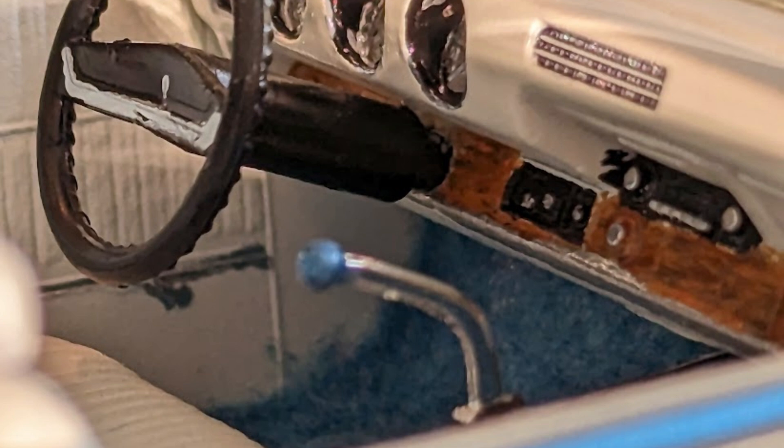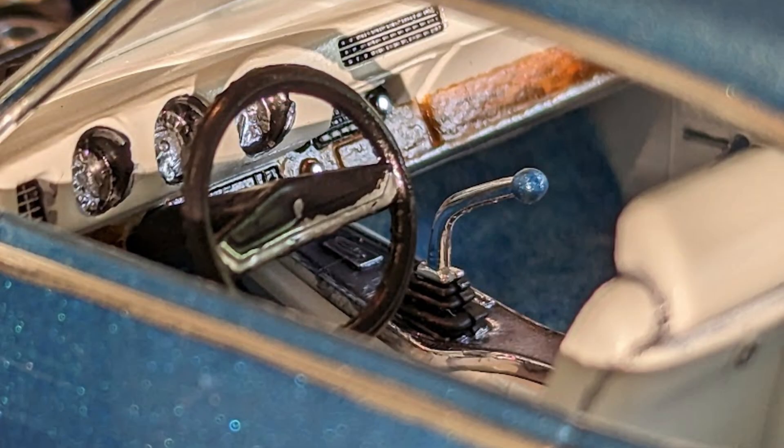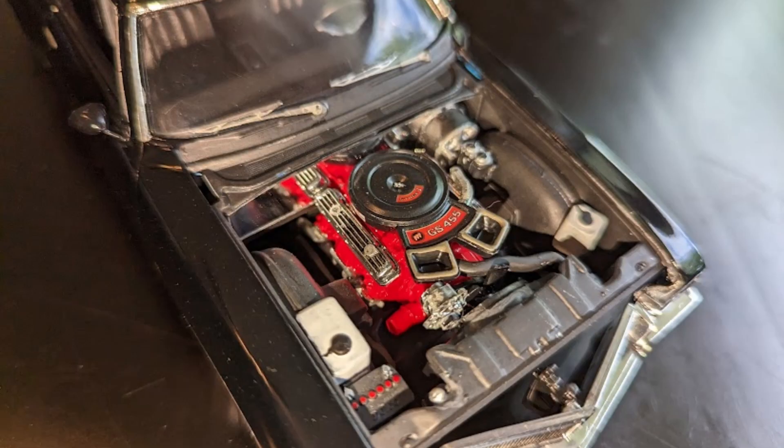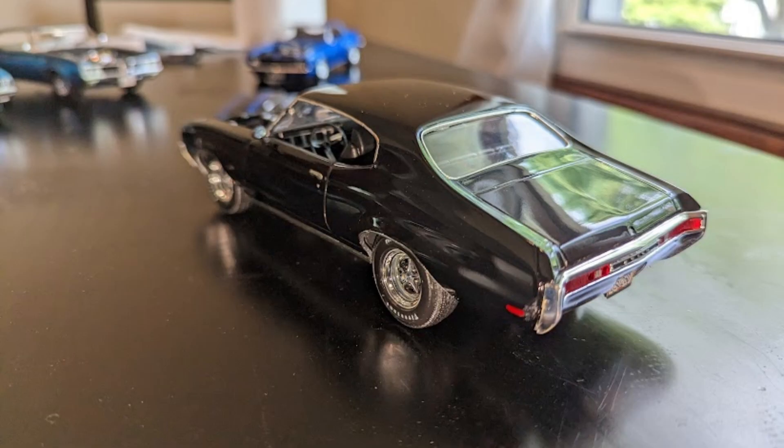Complete with realistic carpeting. Another build, a Buick Skylark GS represented in triple black, features a properly detailed 455 cubic inch Stage 1 engine, custom detailed interior, and custom factory Buick rims.